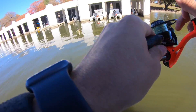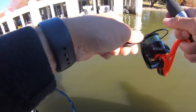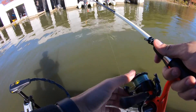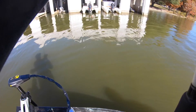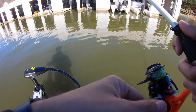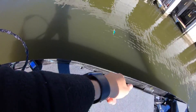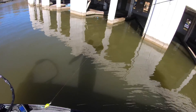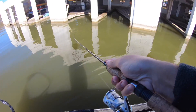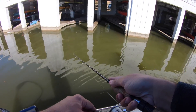That's the thing about a spin rod — flipping in tight areas near the docks is not going to be easy compared to a baitcaster. I'm going to have to stop my cast so I don't hit the boat. It's insane that I'm trying to flip a crank into the docks on a spin rod.